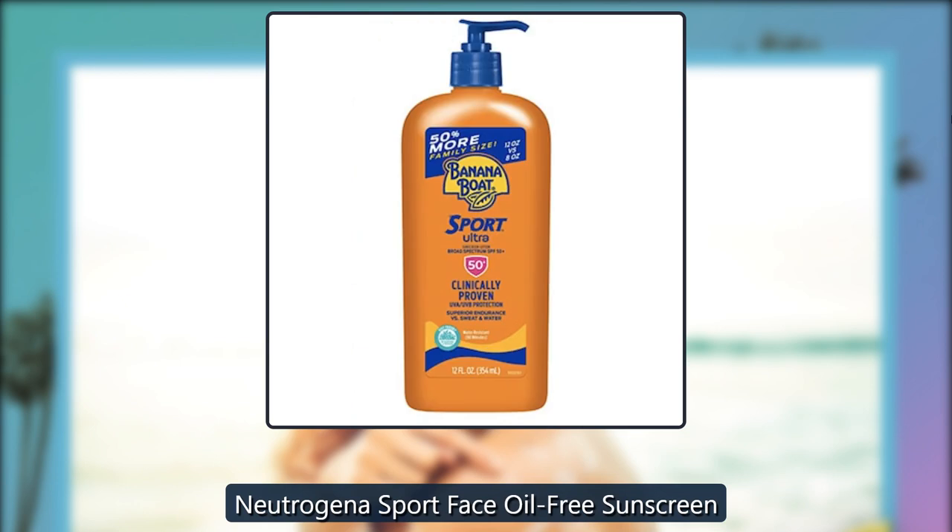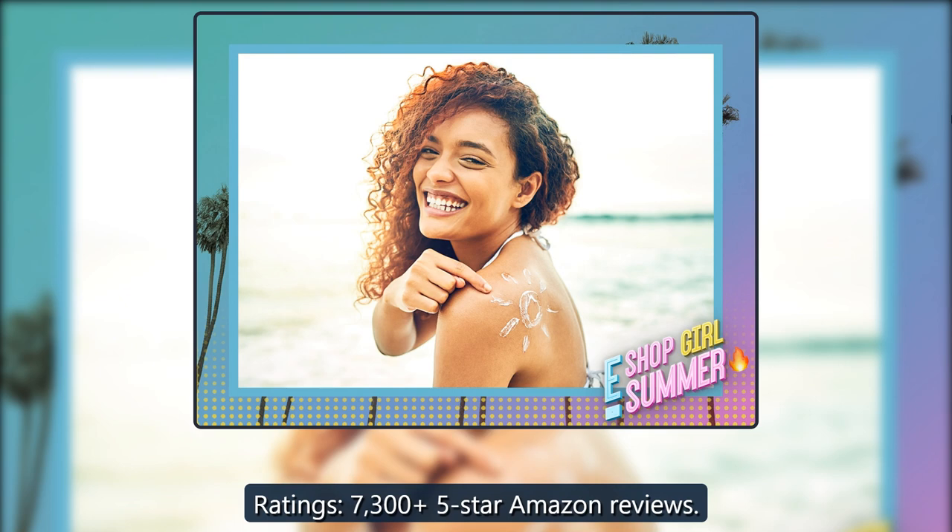Neutrogena Sport Face Oil Free Sunscreen. Ratings: 7,305 five-star Amazon reviews.